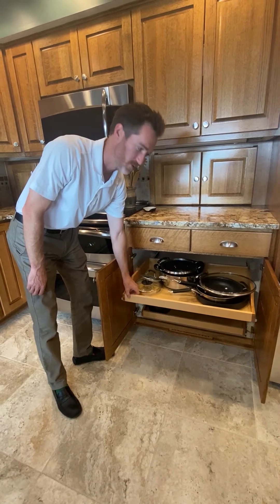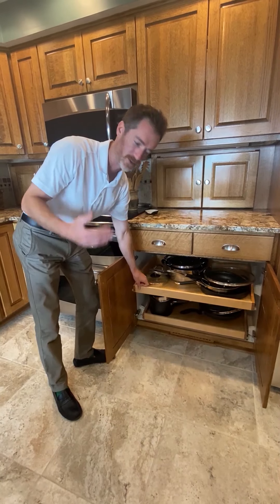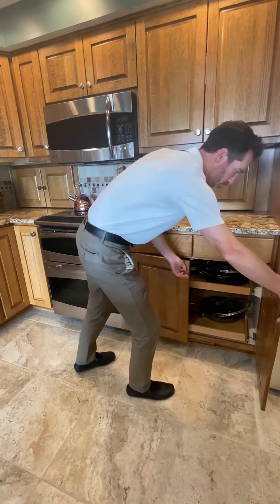We have an upper Lazy Susan set up. Down here we've got the pull-out drawers. These storage solutions are simple, but they're smart, and they're a lot of fun.